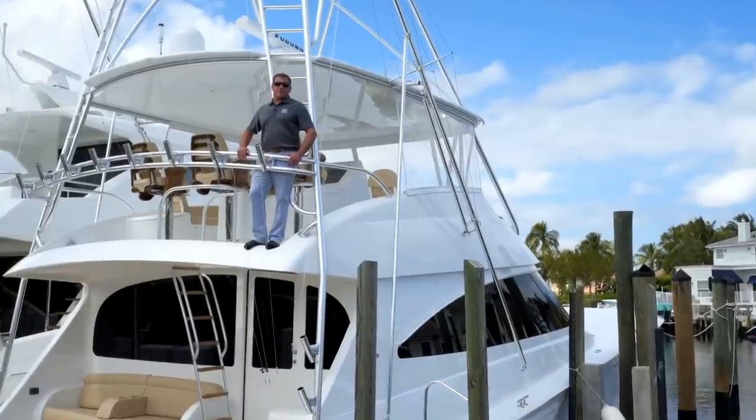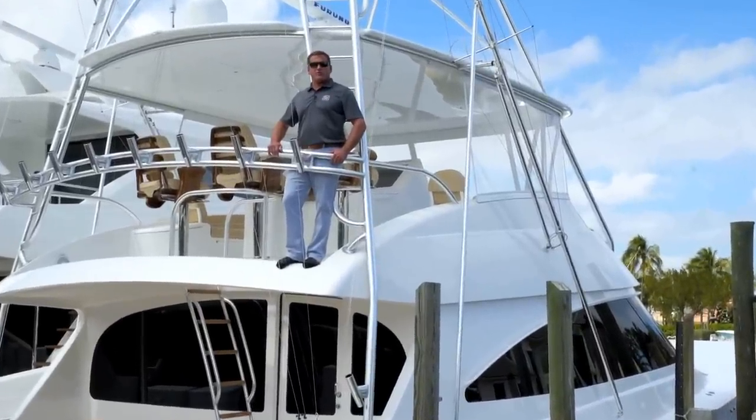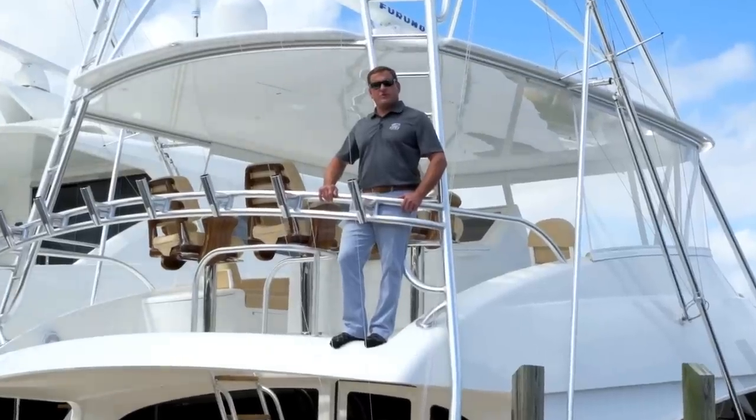Thanks for joining us on the tour of the 72 convertible today. If you'd like your own private tour, contact one of us at HMY Yacht Sales. We look forward to hearing from you.